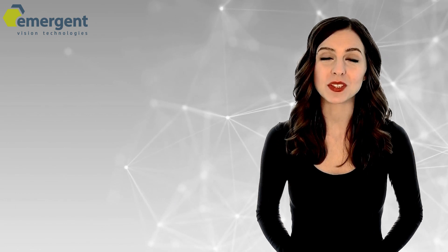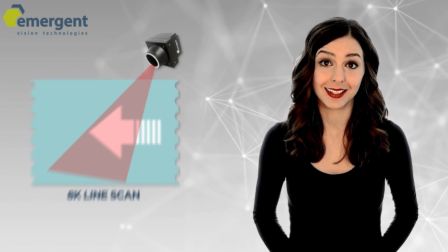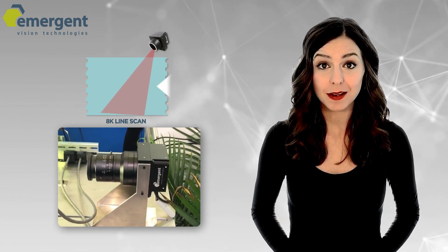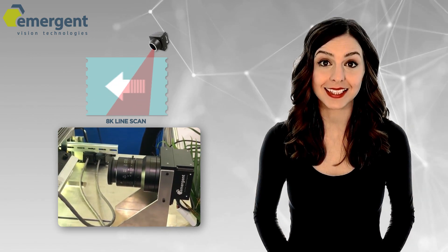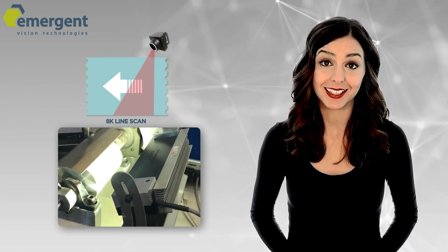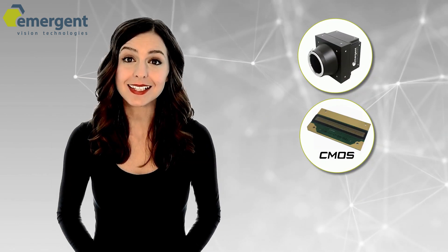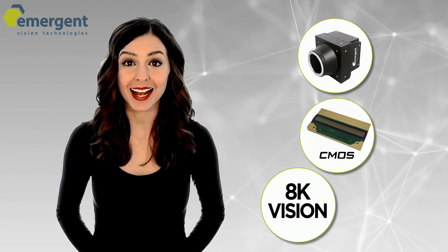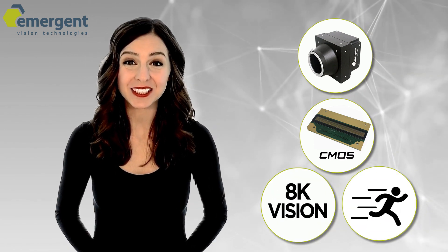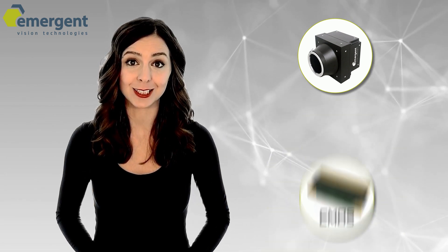Line-scan cameras are cameras that obtain a single row of pixels used to capture data at rapid speeds. The Pace 10GigE and Excel 25GigE cameras provide uncompromised line-scan imaging possibilities for all your high-speed inspection needs. Powered by the E2V Elite 8K CMOS image sensor, these cameras provide multi-linear scans at true 8K vision, resulting in a higher signal-to-noise ratio and making high-precision imaging possible even when illumination is a challenge.